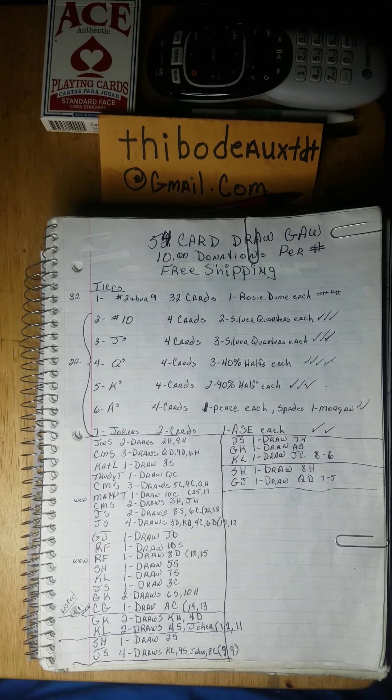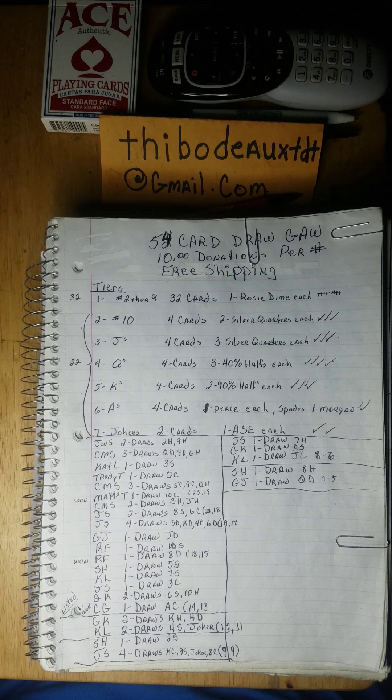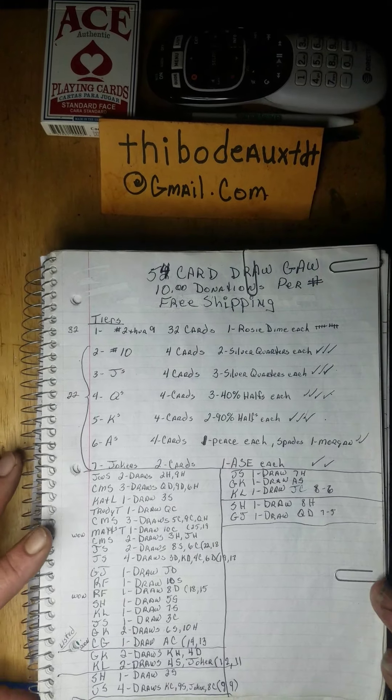Good morning, everybody. Happy Sunday. I am here — this is the Living Room Panner, I promise you. All right folks, let's get this cookie crumbled and get it going on.